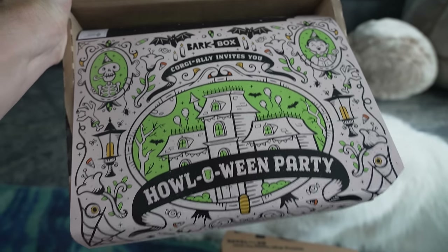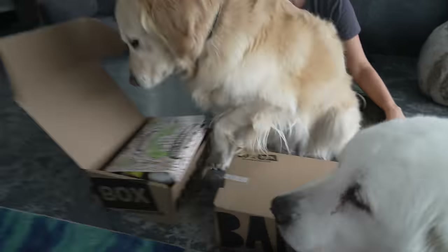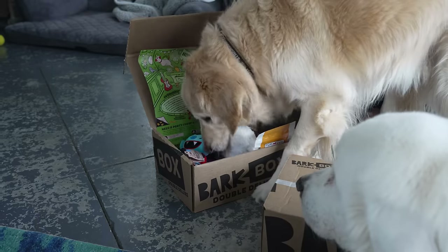BarkBox cordially invites you to a Halloween party. All right, here we go. Let's get into it, Coop. Get in there. Let's see what we got. Let's see what the best one is. We let him pick out his favorite. We're going right off the top. We're not even digging this time. We're just going to take it.